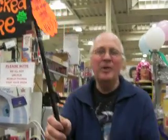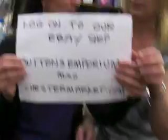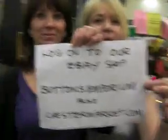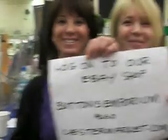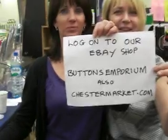Now to see this and other bargains you can get us on our eBay shop. First I'll introduce you to Michelle. Hello. And Rachel. Hi. They run the middle stall and also the eBay shop.